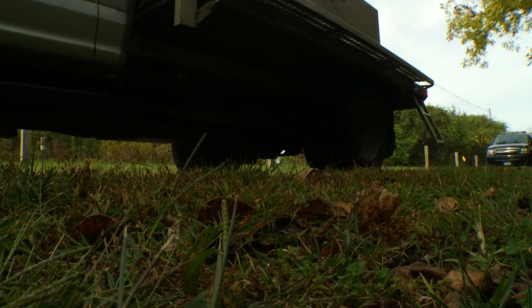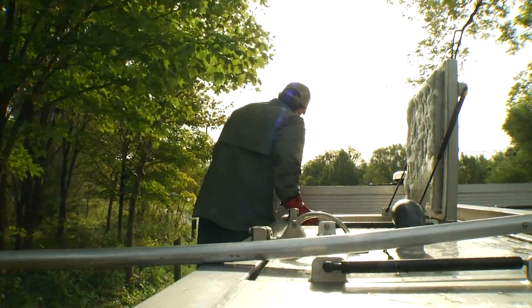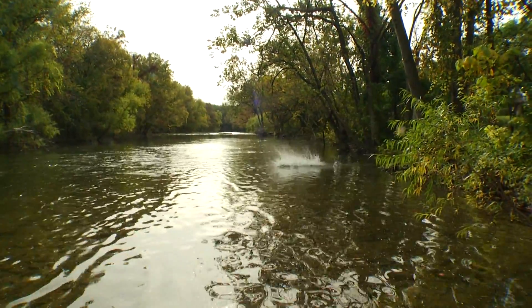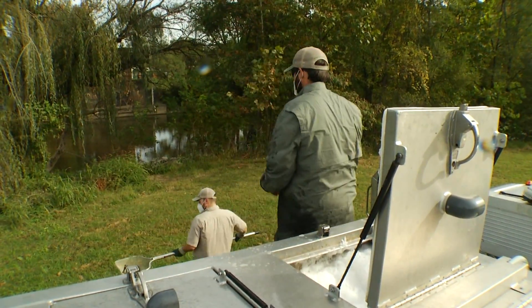One other thing that makes the Roanoke prime: access for DWR stockers. They can get fish into the river quickly, safely, and easily. These guys will put hundreds of trout — mostly rainbows — into this stretch of the Roanoke every time they stock, between now and June.